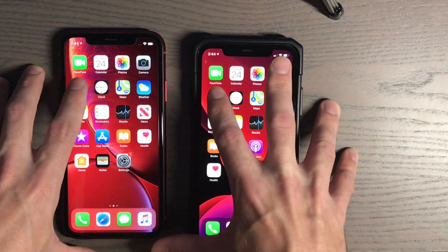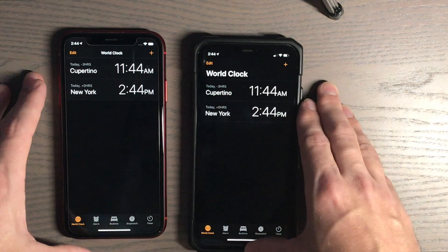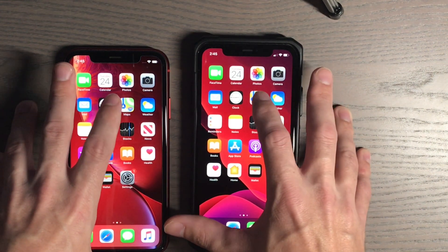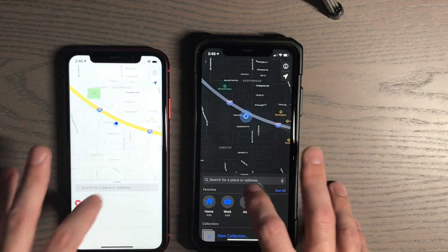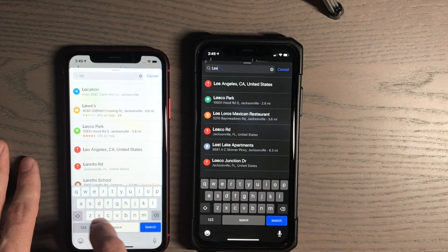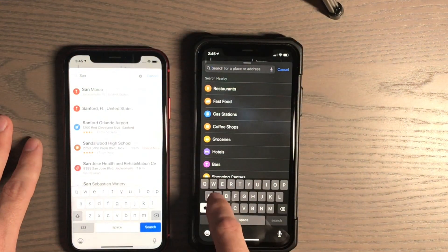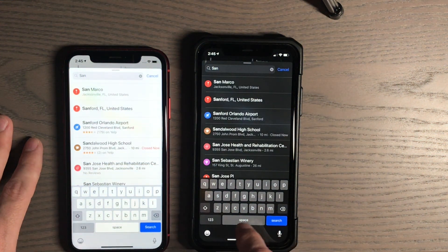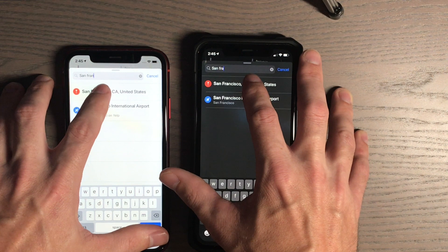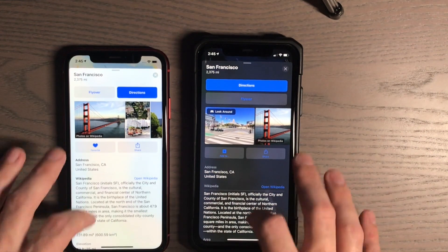Let's do Mail — three, two, one. Let's go to San Francisco in Maps where they have that new Look Around feature — three, two, one. Not too bad. They have Look Around in there but I can't compare it directly, just remember that.